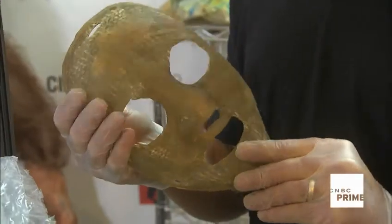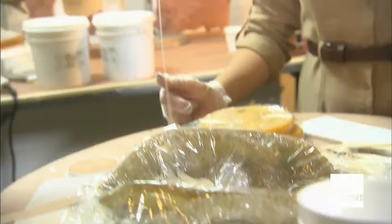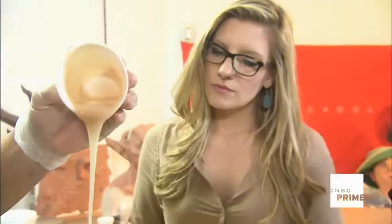Frank could be in possession of a real find here and a life-changing sum of money. Of course, he could be holding on to a worthless piece of fiberglass. We want to recreate his face so that we can see if it's him. Ready for silicone. This is the moment of truth. Let's do it.